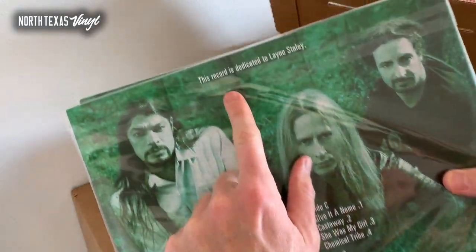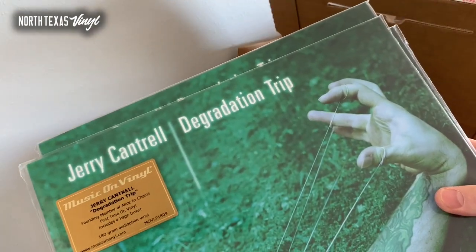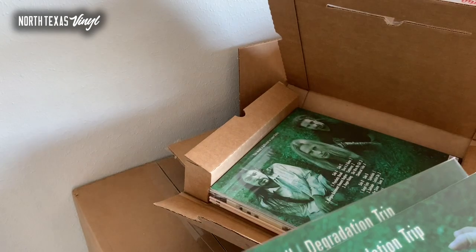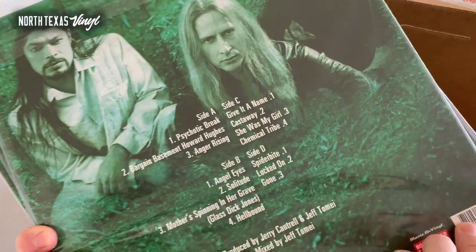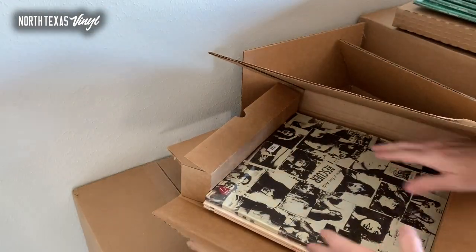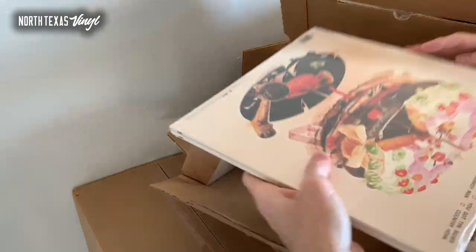This record is dedicated to Layne Staley — fantastic album: Jerry Cantrell's Degradation Trip. If you're an Alice in Chains fan, you're doing yourself a disservice if you haven't heard Jerry's solo records, including this one. It is an absolutely phenomenal record — you've got a stellar band, great tracks. Trujillo on bass, and the guy from Faith No More on drums. Jerry put together a hell of a band for that.